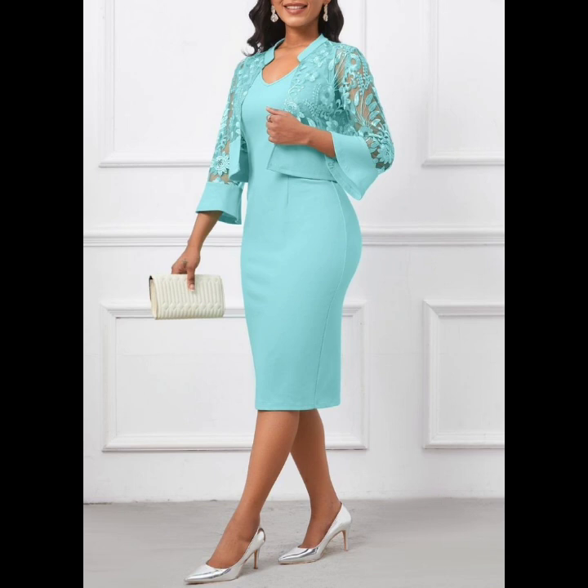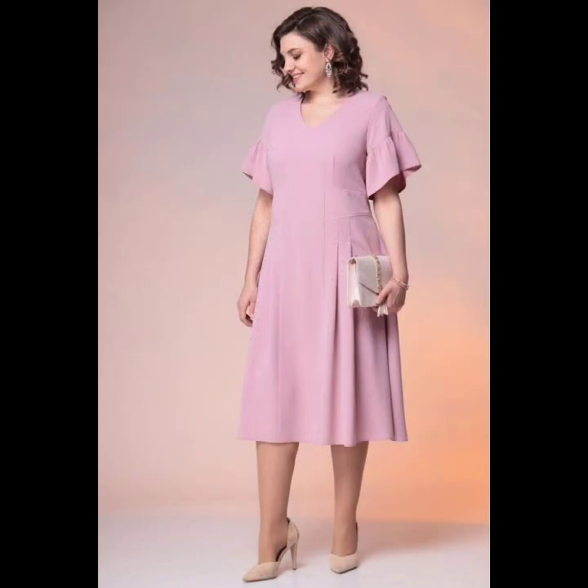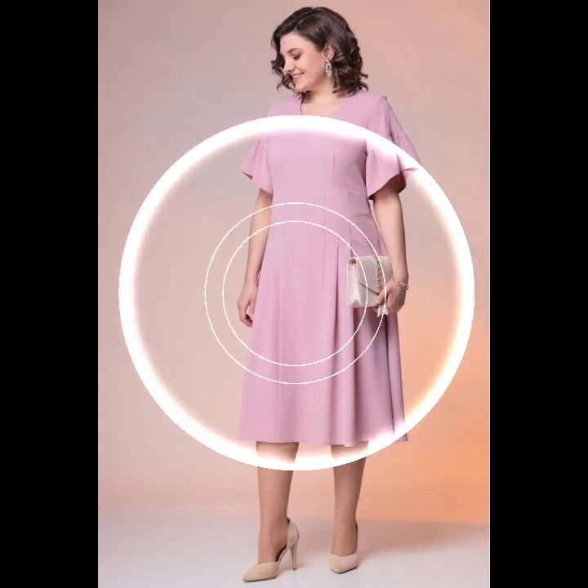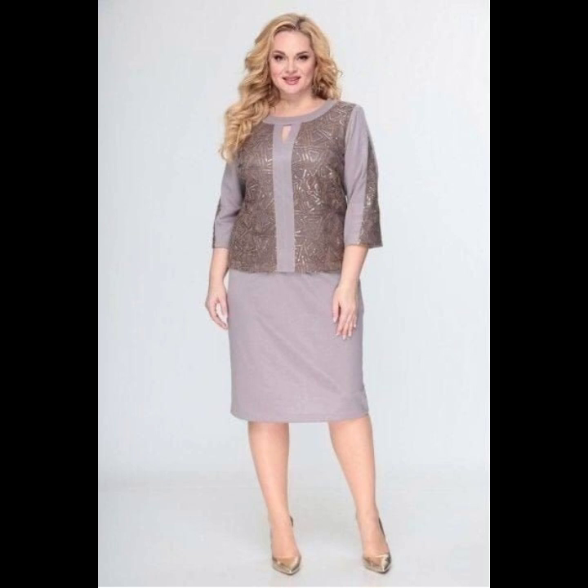I hope you guys enjoy this amazing designs and style. These lovely, awesome, and pretty ideas and unique styles are so good. I hope you guys enjoy these amazing videos. These beautiful ideas and lovely styles are so trendy.